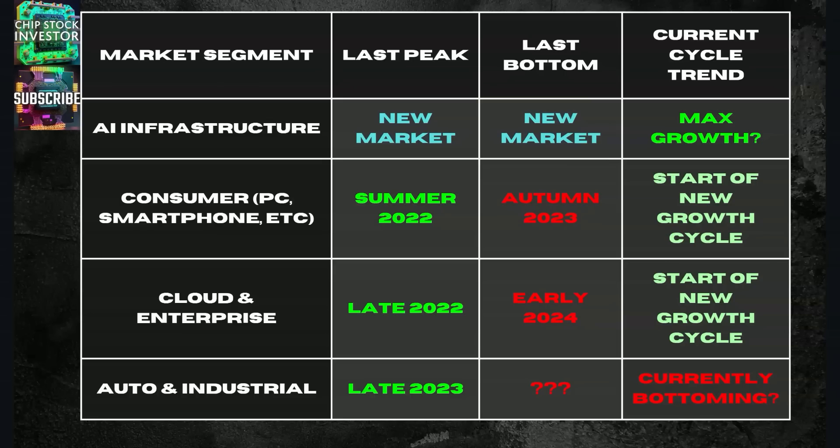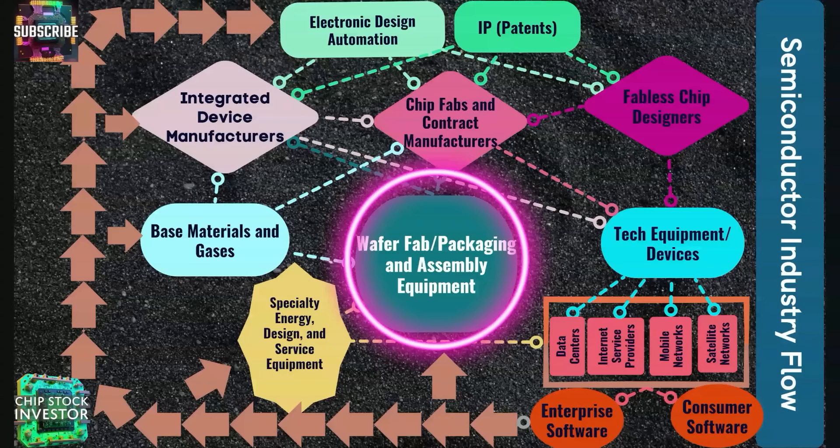You may be getting used to seeing this chart from us talking about the market segments that we have and where we are in the cycles. We're going to focus today on that AI infrastructure market segment up at the top. It's a new market and we're currently in max growth mode.